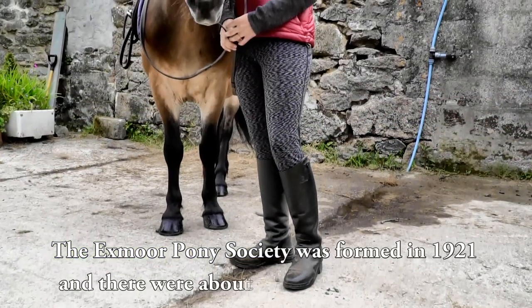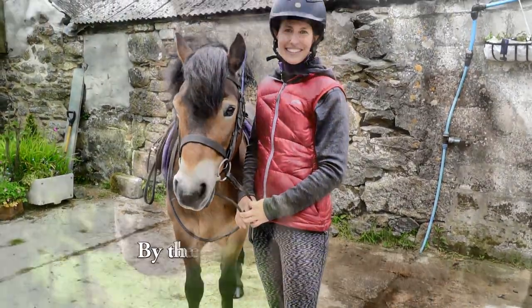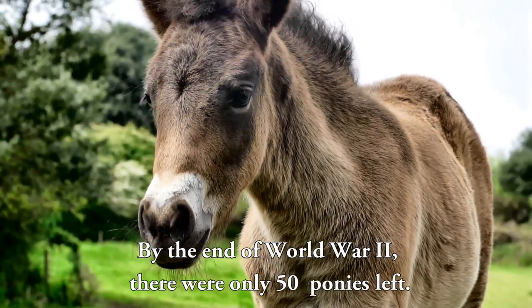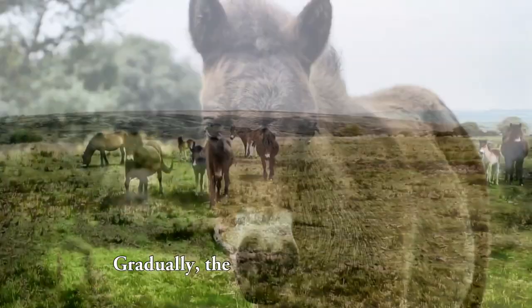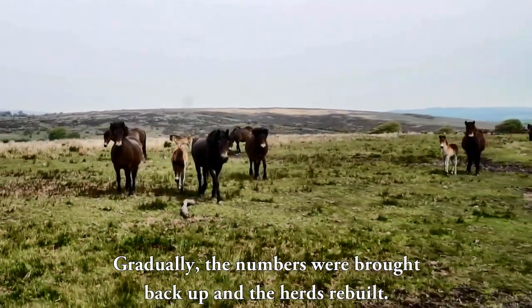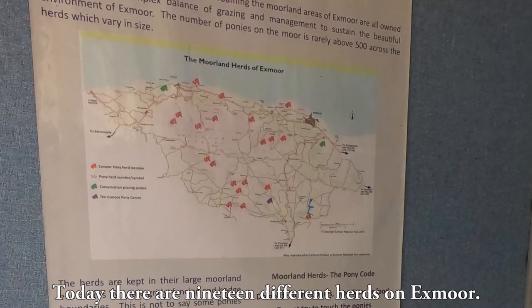The Exmoor Pony Society was formed in 1921, and there were about 500 ponies on Exmoor. By the end of World War II, there were only 50 ponies left. Gradually, the numbers were brought back up and the herds rebuilt. Today, there are 19 different herds on Exmoor.